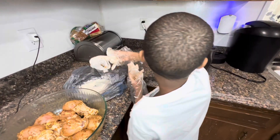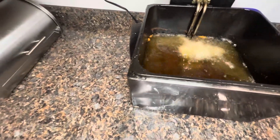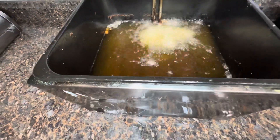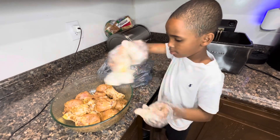I'm just going to put it in the oil. Now I'm just going to do the rest of them and I'll be back when I'm done.